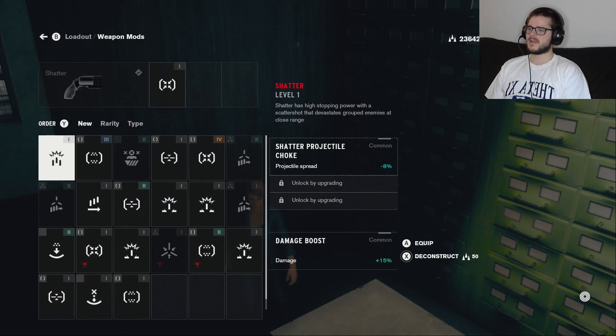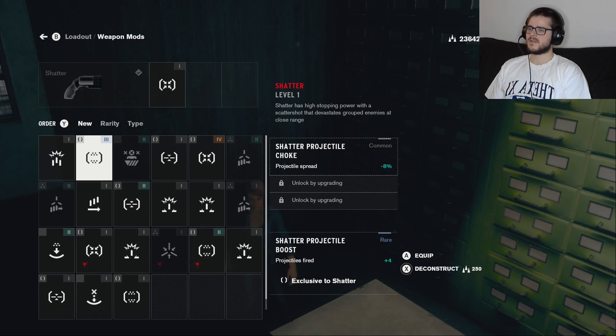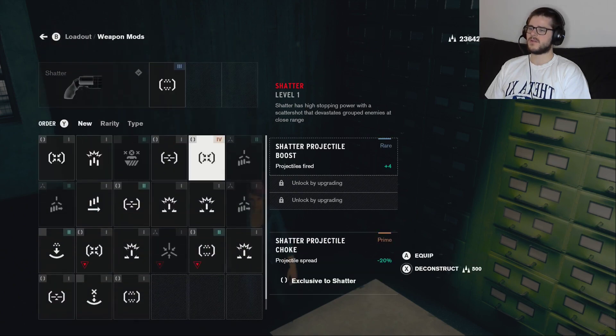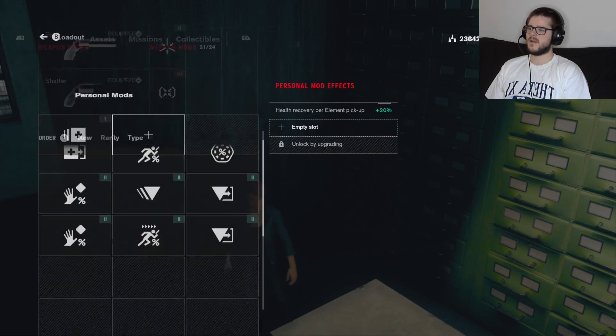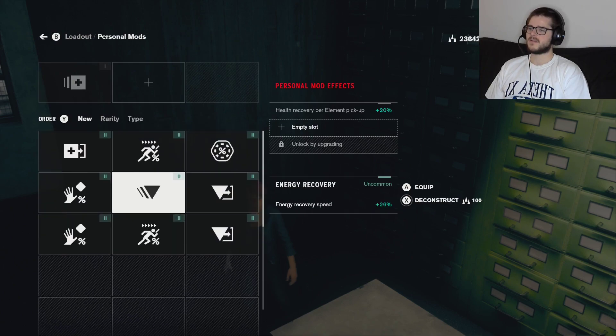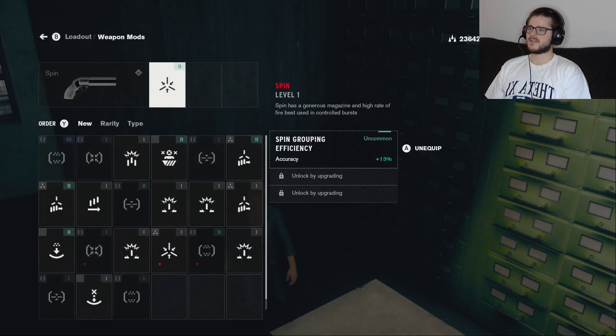I kind of like damage boost, but more projectiles though — this one's ranked 4: Shattered Projectiles. Okay, go with that one. Oh, I can add a second mod — I forgot. Let's go with energy recovery speed, up 25%. I like the sound of that.